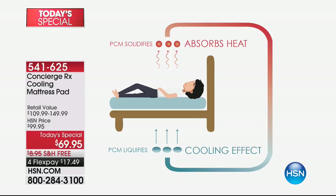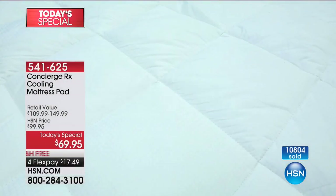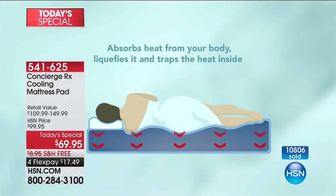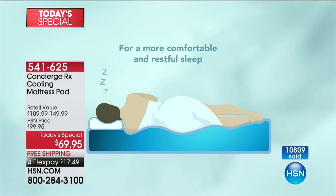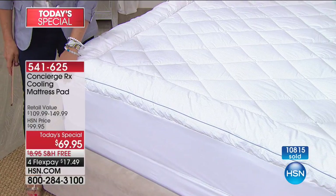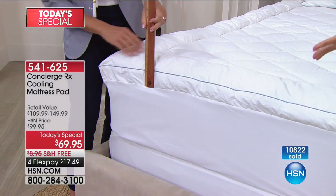When researching cooling mattresses on the market — some super expensive — the technology in this is far more advanced and scientific than most. This is why this is the way to shop: you make an educated purchase here. What are the chances of walking into a store and having them explain the technology to this degree? It's not just about cooling the body or trapping heat — in terms of technology it's about so much more. It's about comfort.